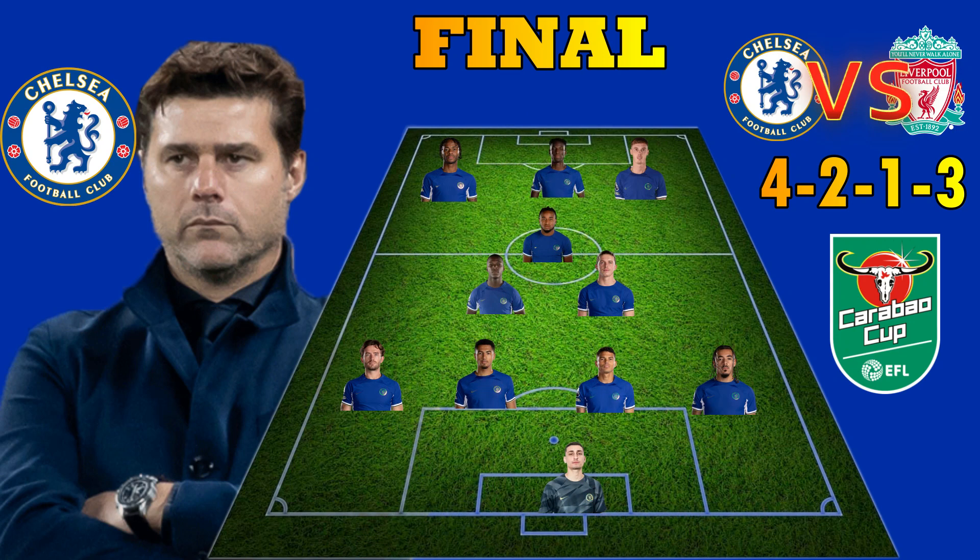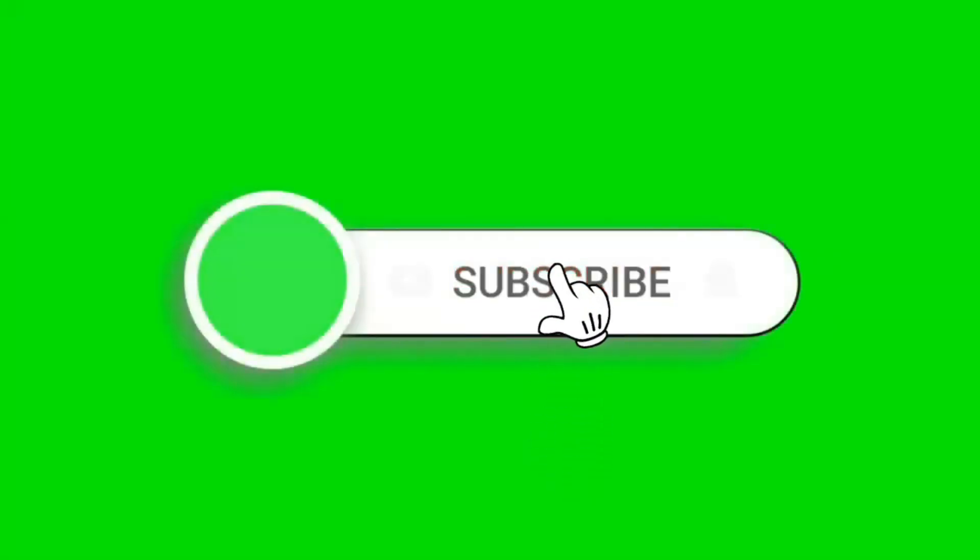Thanks for watching Infilo Blues. If you love this video, don't forget to like, subscribe and share. Also rate this video from 1 to 10. See you in my next video. Thank you.